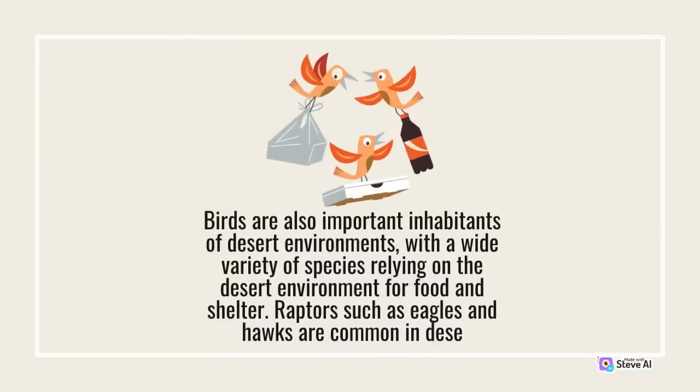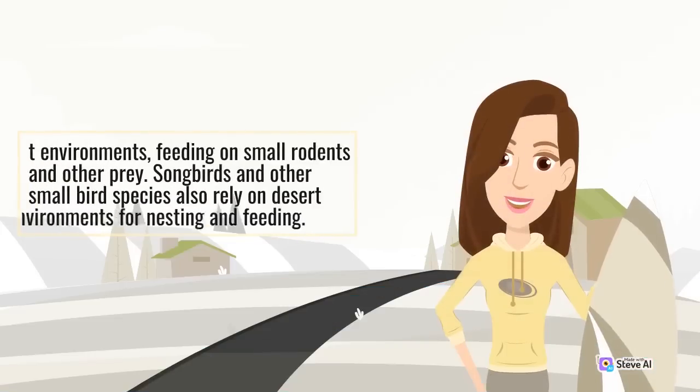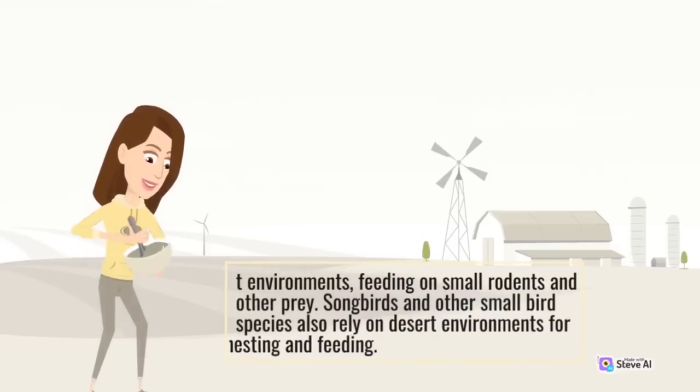Birds are also important inhabitants of desert environments, with a wide variety of species relying on the desert environment for food and shelter. Raptors such as eagles and hawks are common in desert environments, feeding on small rodents and other prey. Songbirds and other small bird species also rely on desert environments for nesting and feeding.